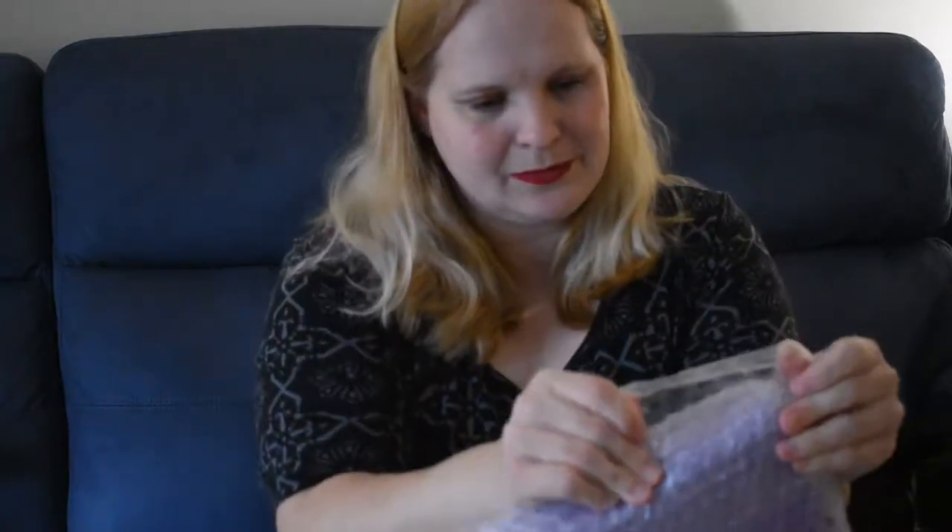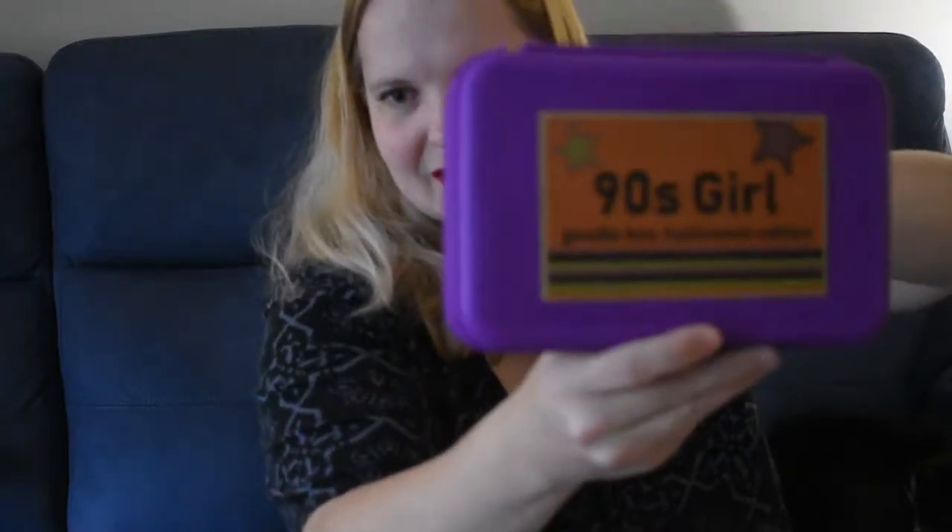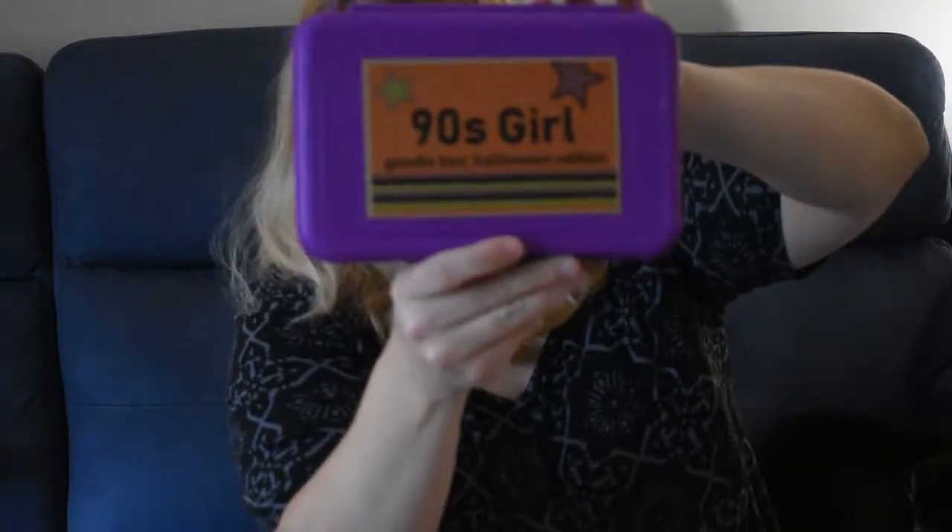It's all covered in bubble wrap, so I'm gonna tear it apart. Okay, here's the box — a 90s girl Halloween Edition Goody box. All right, let's see what we got.